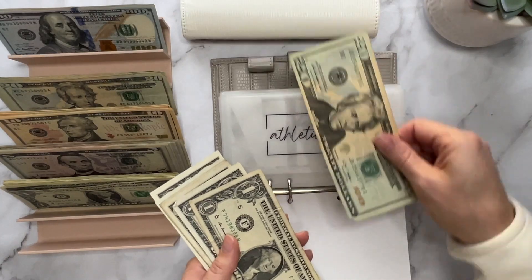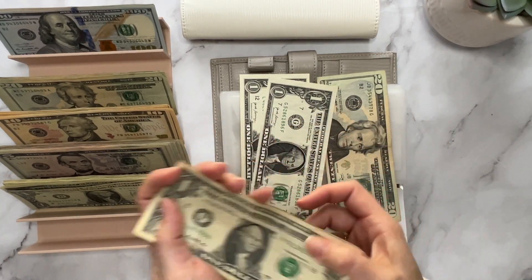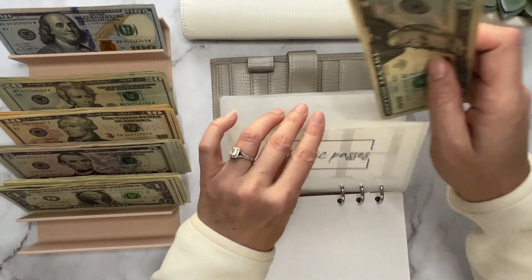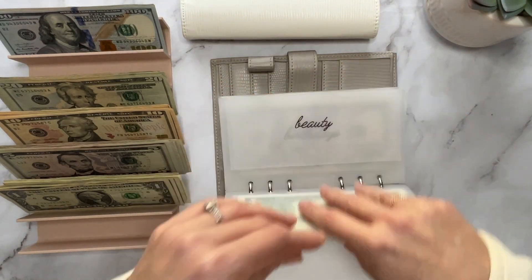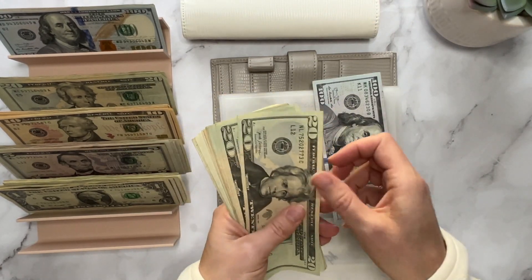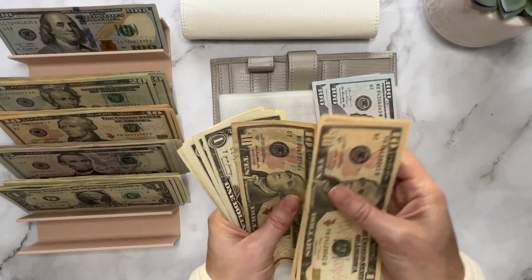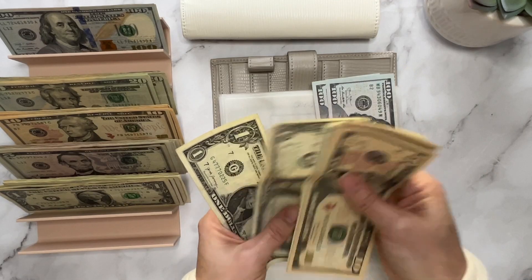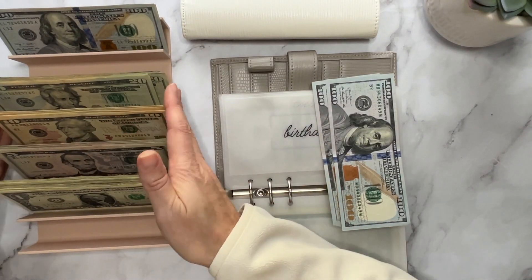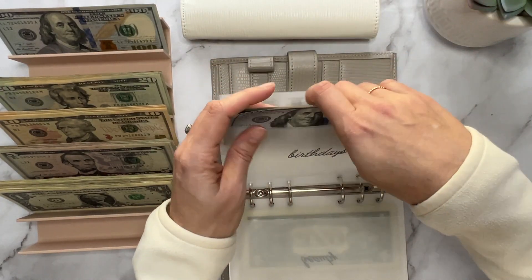This money stays in here the entire year, so let's condense this a lot. That's a twenty. 1, 2, 3, 4, 5, 6, 7 — so we're going to do a five. Birthdays needs it very badly. 20, 40, 60, 80, 100, 110, 120, 130 — 1, 2, 3, 4, 5, 6, 7, 8, 9. So we have 40 there. That is so much better — so thin compared to what it was.